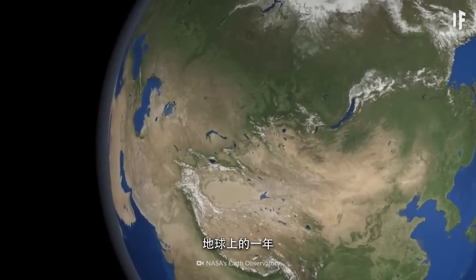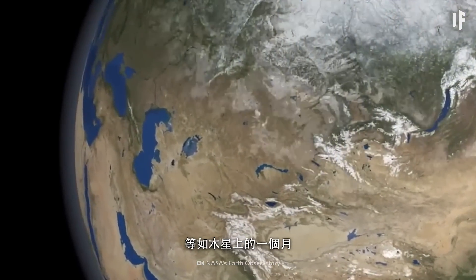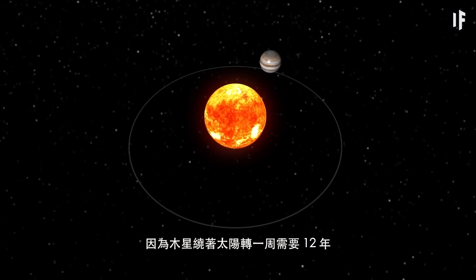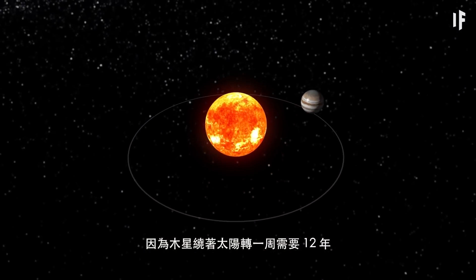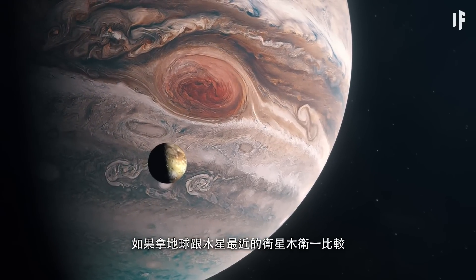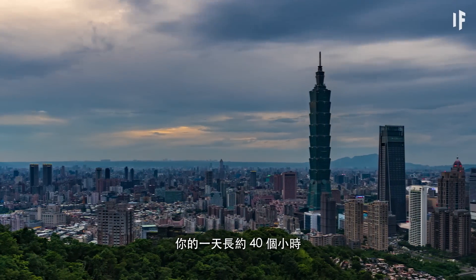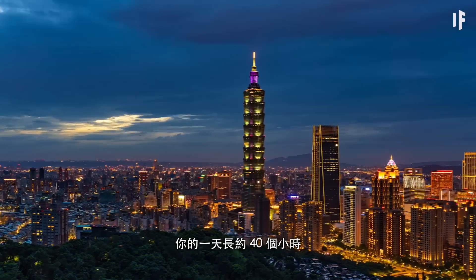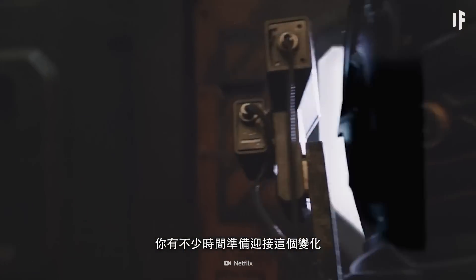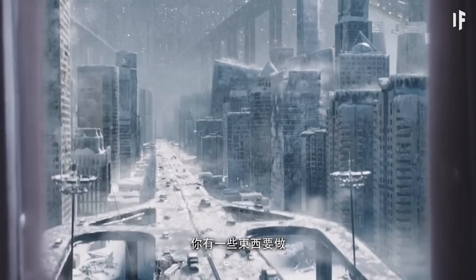One year on Earth is the length of one month on Jupiter, since it takes Jupiter 12 years to go around the Sun. If we were to compare Earth to Jupiter's closest moon, Io, your days would be about 40 hours long. But the good news is it'll give you lots of time to prepare. Look alive — you've got some work to do.